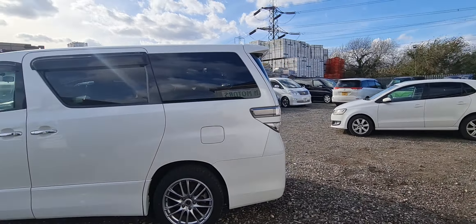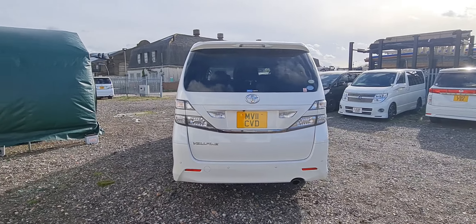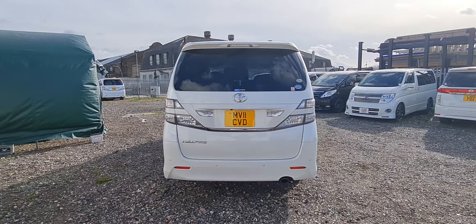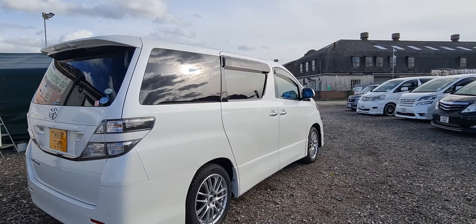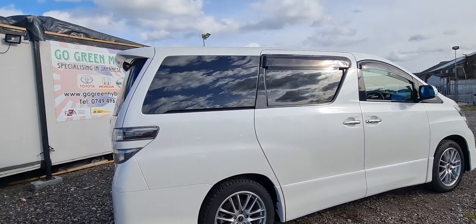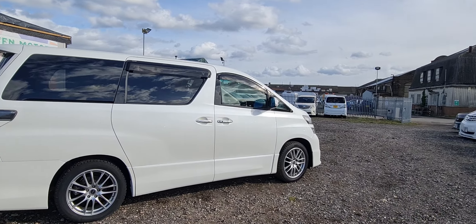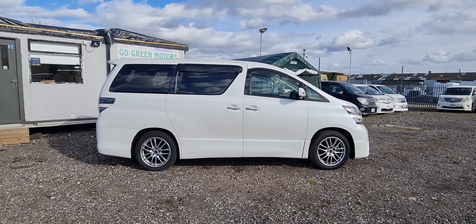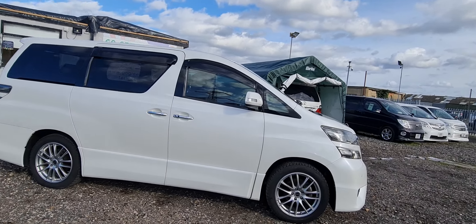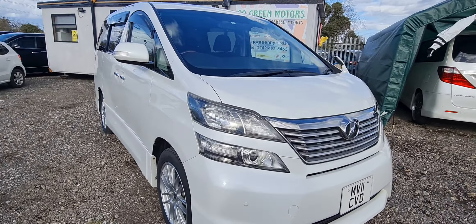General mileage, nice clean car — doesn't look like she's done 78,000 miles but she's been looked after in Japan. It's got rear parking sensors, reverse parking camera, electric tailgate, twin electric doors. These are aftermarket wheels — it was supposed to come with original wheels but they disappeared before we got the car, otherwise it would have come with two sets of wheels.